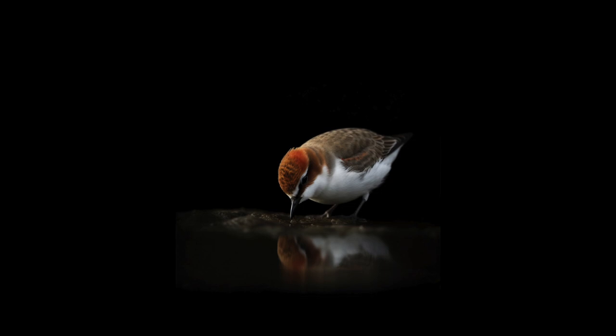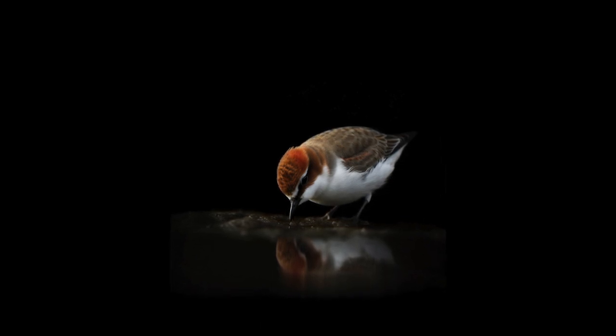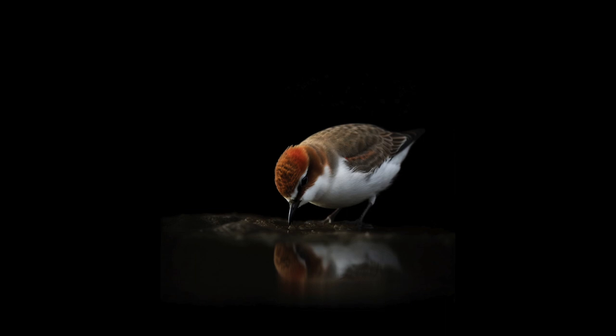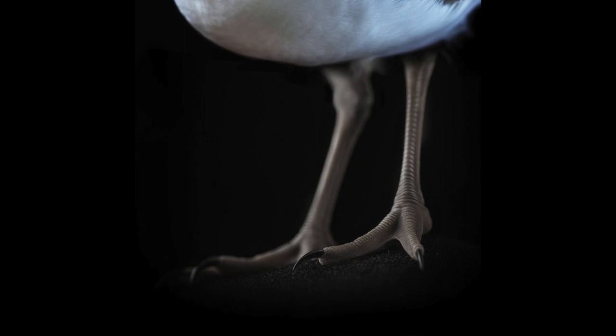The red-capped plover is the smallest species of plover and weighs only 35 grams. The little bird stands 15 centimeters tall. They are mainly sandy in color, with the exception of the male who, during breeding time, sports a bright red cap. Like other shorebirds, they have adapted to be able to walk in the mud while they feed. The feet are not webbed; instead they have elongated toes.